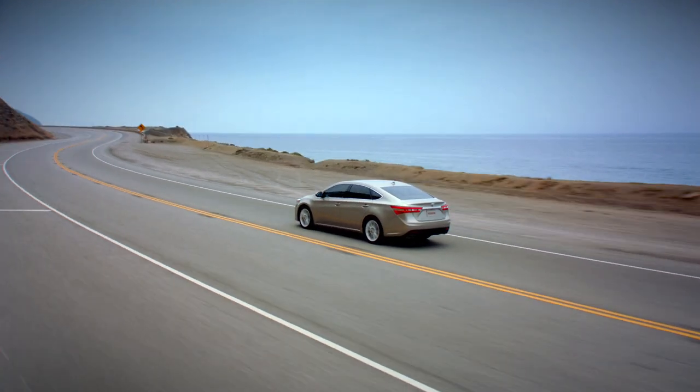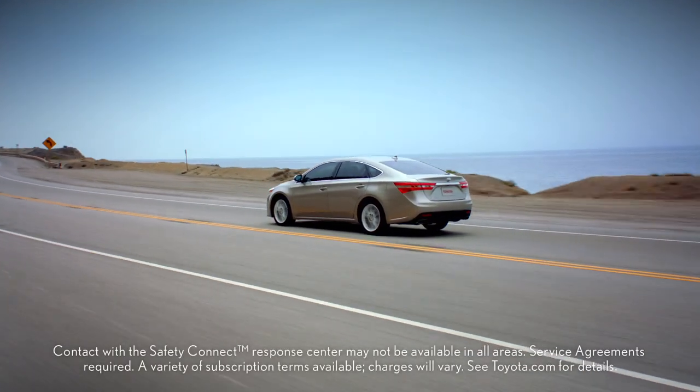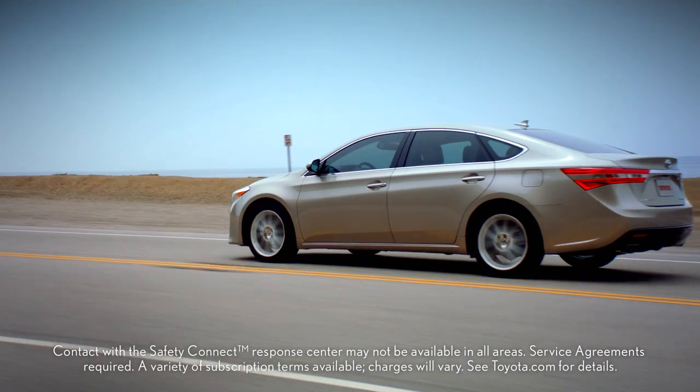Whether you're heading out on a long trip or just running down a list of errands, it's always nice to know you can get help quickly with Safety Connect.